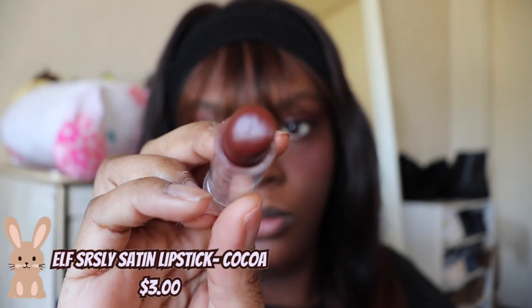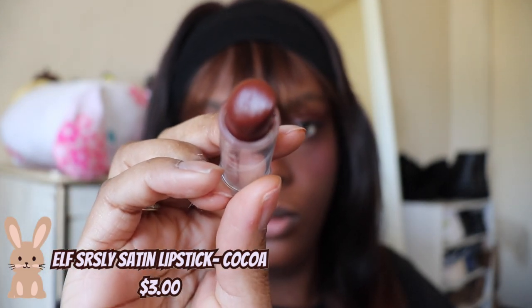Next up we have the Oak Sears Decided lipstick in the shade Coco. This is a brown tone cream lipstick — can you guys tell that I love a good brown tone? These are cream and they're super soft and very comfortable to wear on the lips, and they're only three dollars.